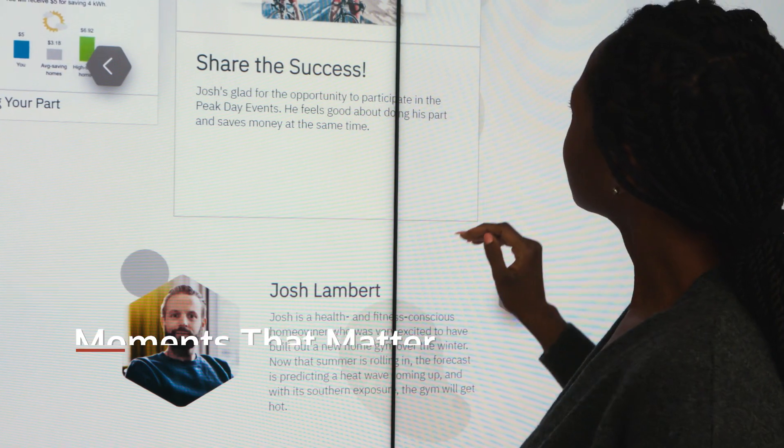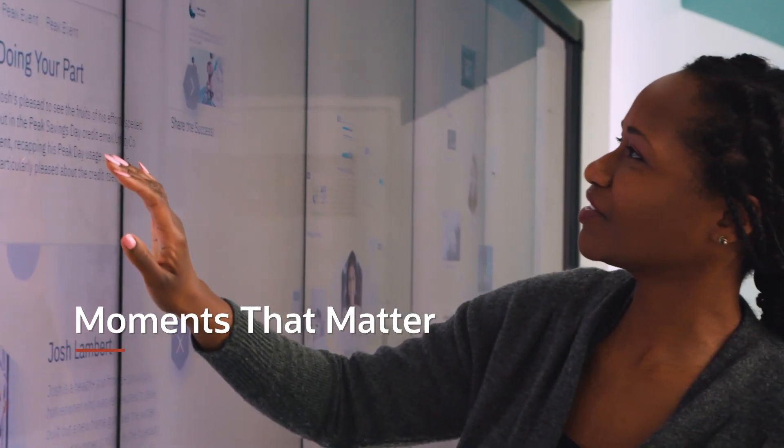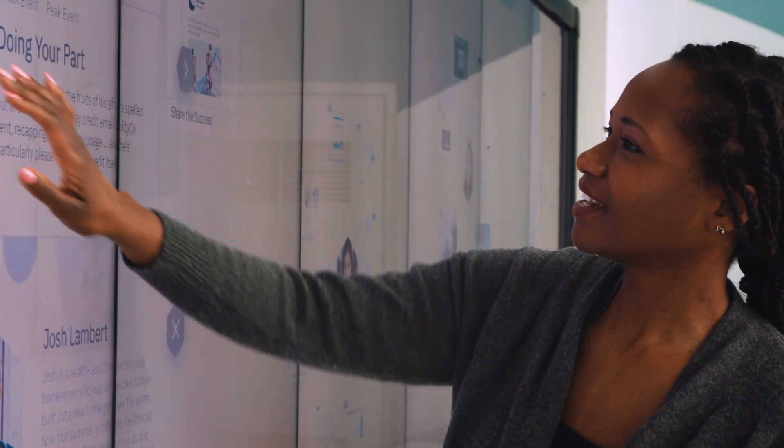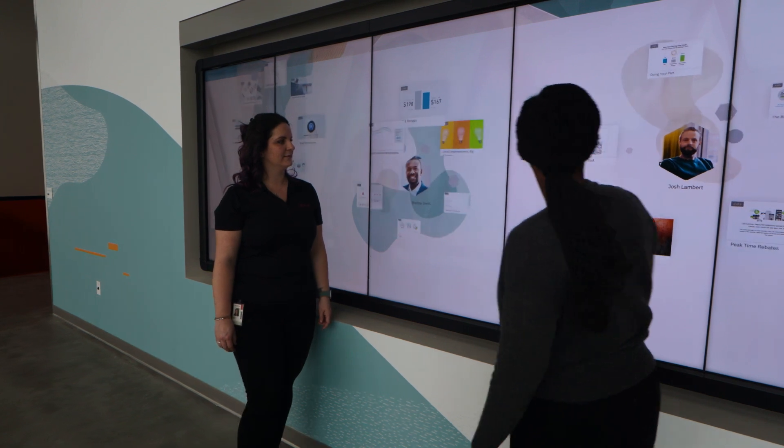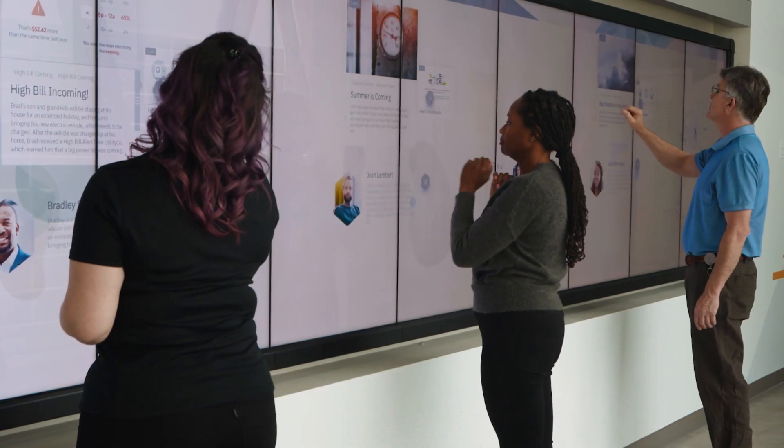And finally, we move onto our Moments That Matter, an interactive storytelling wall designed to showcase the journeys of multiple industry personas. Each person has their own priorities, personalities, and philosophies.